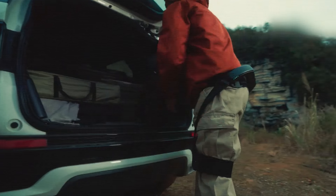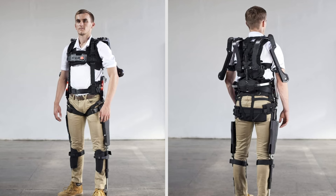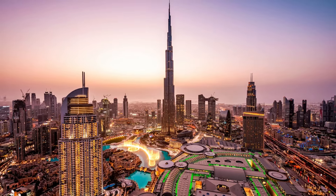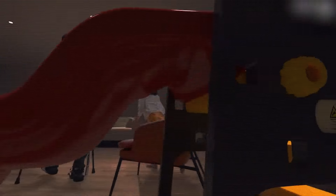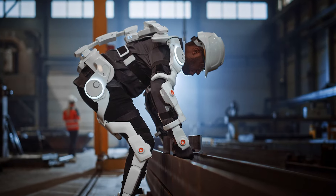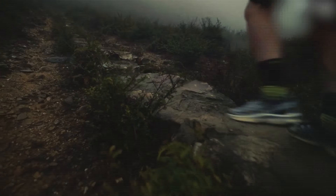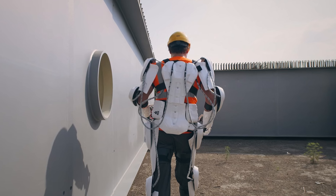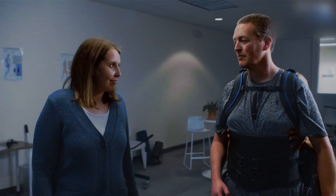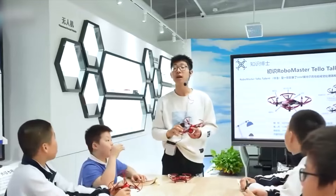Number 24: Exoskeleton suits — the future of personal mobility. By 2030, exoskeleton suits could become a normal thing in Dubai. These suits will help people move around with ease, whether they have mobility challenges or just need extra strength for their jobs. AI-powered exoskeletons could also be used by emergency workers or construction teams to boost their abilities, making life easier and improving mobility for everyone.